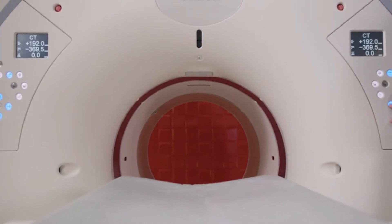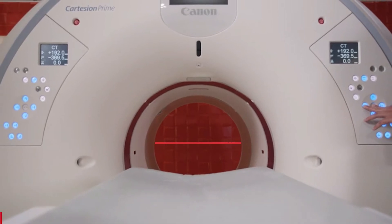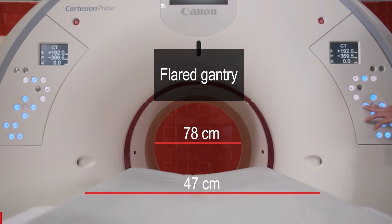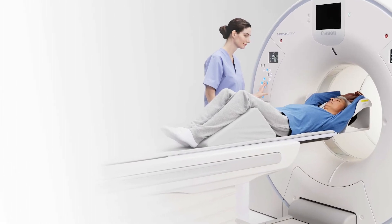The Cartesian Prime has also been designed to address many aspects of the patient experience, focusing on comfort during the scan process. The scanner includes a wide 78-centimetre bore with a flared gantry design that creates a more open and comfortable environment, and a wide 47-centimetre couch that can be lowered to just 48 centimetres, allowing patients to get on and off the scanner easily and safely, and reducing the need for staff assistance.